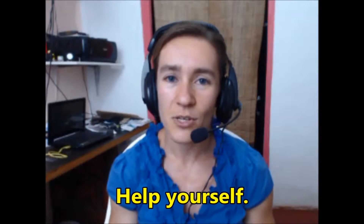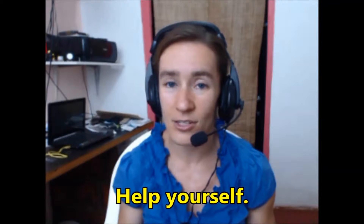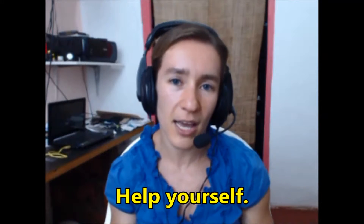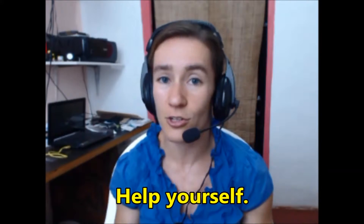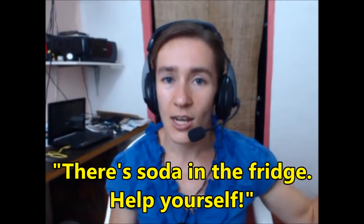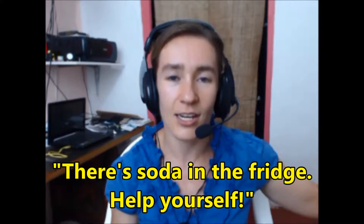The second phrase is 'help yourself.' This is also often used when you have visitors. 'Help yourself' means you can take what you want without asking permission. For example, if a friend is at your house and they say they are thirsty, you can say, 'There's soda in the fridge — help yourself.' That means they can go into your kitchen and get the soda and take as much as they want.